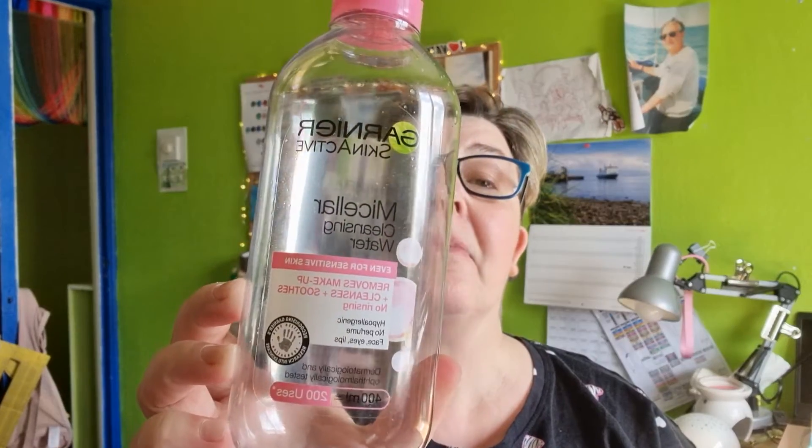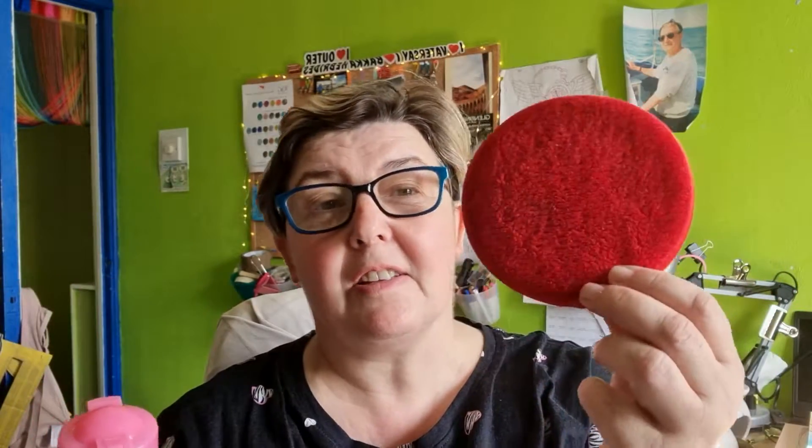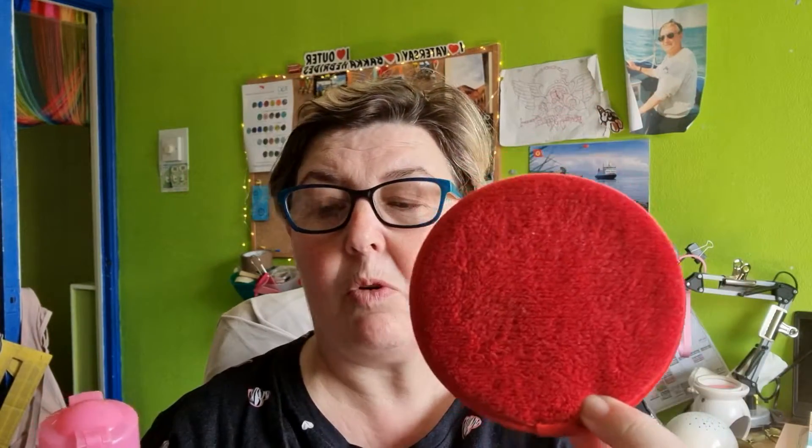I use the Garnier micellar water, and I use that in conjunction with a large cotton pad — this one is from Shein. I normally use the one from W7 as well, about the same size. I like a nice big one because I've had makeup on, so there's loads of surface area to get all my makeup off.